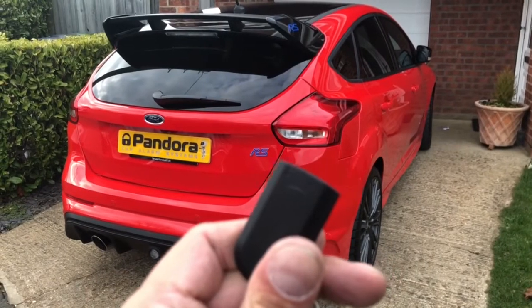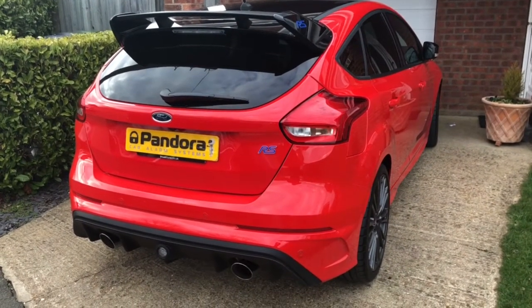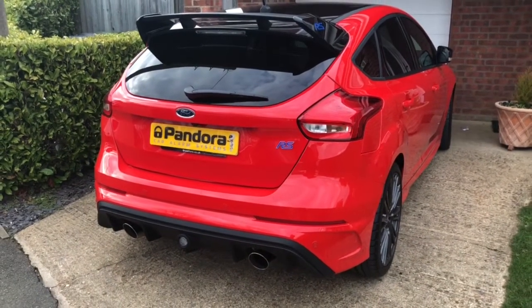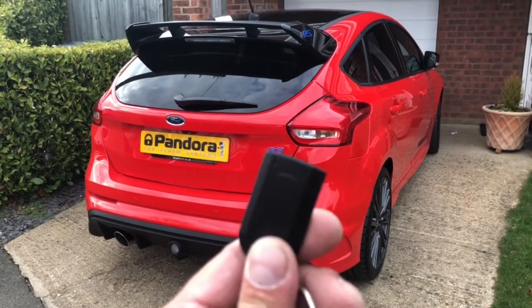If the tag is taken out of the car — say the customer is pulled out of the car by a carjacker — the car will go into a sequence where it shuts down after 40 seconds and goes into anti-hijack mode, killing the car. You cannot then start the car until this tag is back inside the vehicle again.